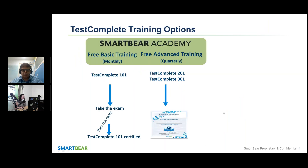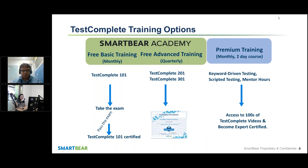I'd like to go through your TestComplete training options. Most of you attended TestComplete 101, took the exam, and once you pass you get TestComplete 101 certified. What you're in right now is TestComplete 201, which is held quarterly, along with the next class, TestComplete 301. After you complete those classes, we will send you a TestComplete SmartBear Academy certificate. We also have premium training options: a monthly two-day course covering keyword-driven testing, scripted testing, mentor hours, access to hundreds of TestComplete videos, and you will become expert certified.